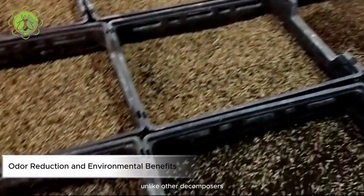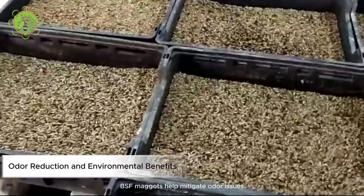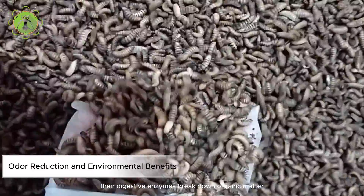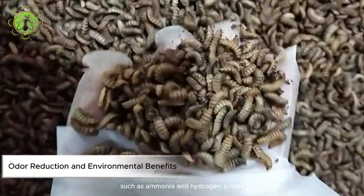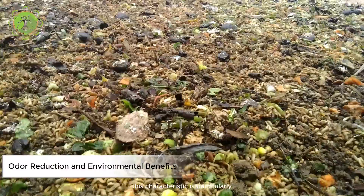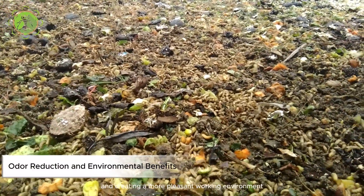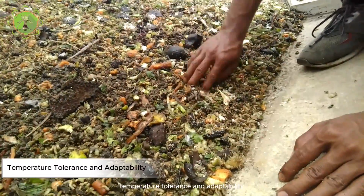This nutritional richness contributes to improved animal growth, health, and reproductive performance. Odor reduction and environmental benefits: unlike other decomposers like composting worms or bacteria, BSF maggots help mitigate odor issues associated with organic waste decomposition. Their digestive enzymes break down organic matter efficiently, minimizing the production of foul-smelling gases such as ammonia and hydrogen sulfide.